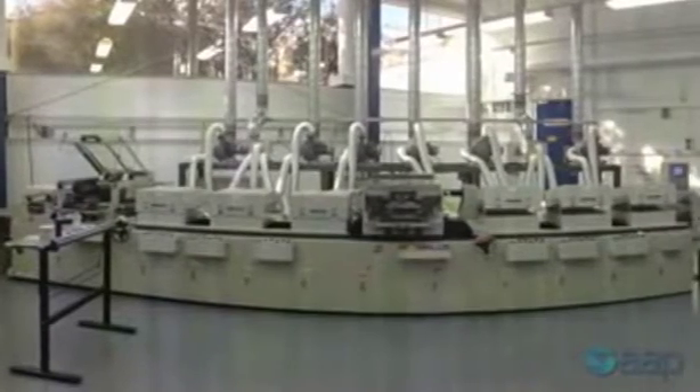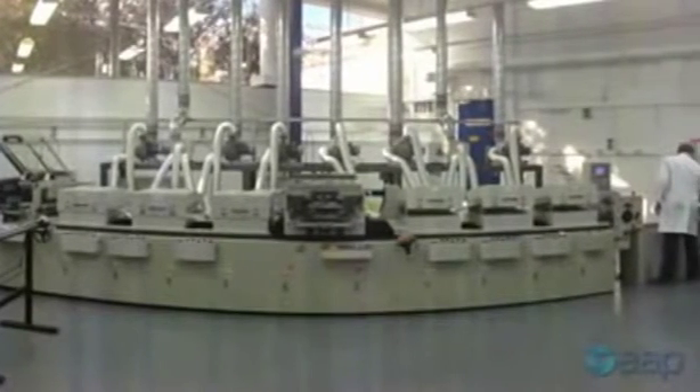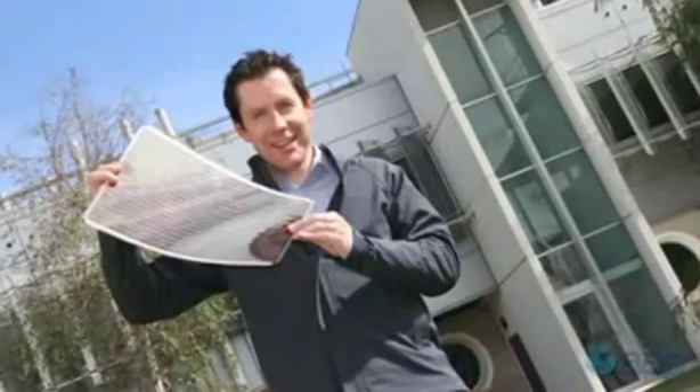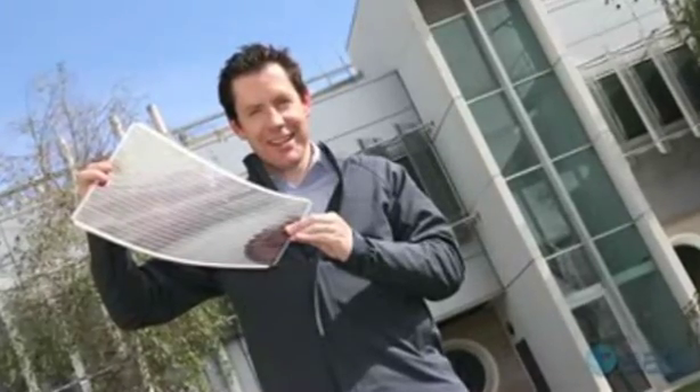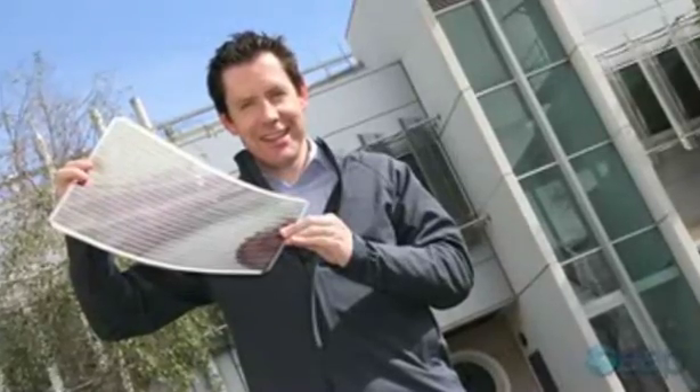At the moment, the consortium of scientists use two large printers to make the solar panels, which generate between 10 and 50 watts of power per square metre. But Dr Watkins sees a not-so-distant future where anyone can own one of the printers and instantly make their own solar panels.